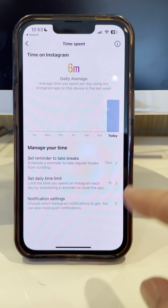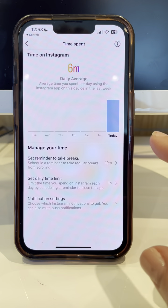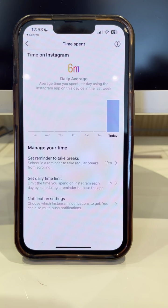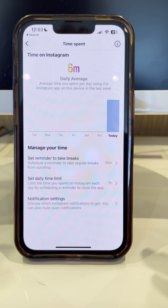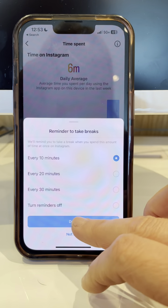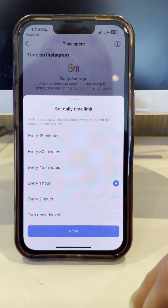The time spent tab is going to tell you their daily average. I don't spend a lot of time on there, so it's low. But if my child was at two or three hours, I would be super concerned because I know how toxic these apps are at a high dose. You can set a reminder to take a break for them, and you can also set a daily time limit.